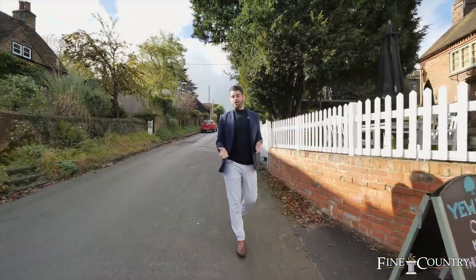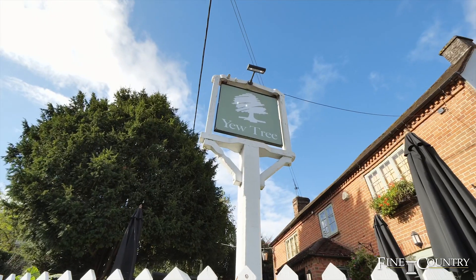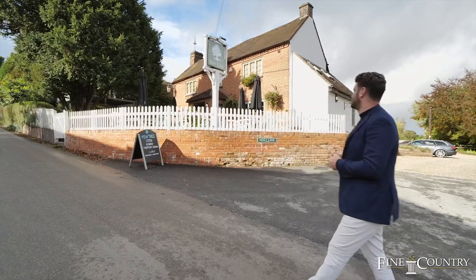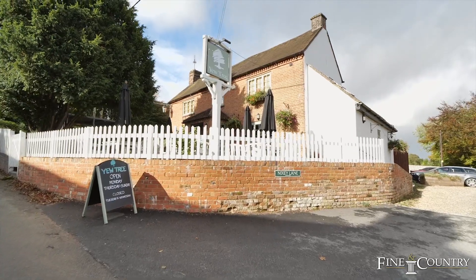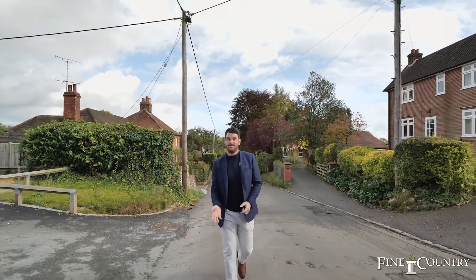After your long walk in the countryside, if you're feeling thirsty or peckish, the Yew Tree is an amazing pub — great food, great drinks and an amazing location. And if you're after a bit more activity, restaurants, bars, or to hire a boat for the day, just seven miles from the home you're in the bustling market town of Henley.